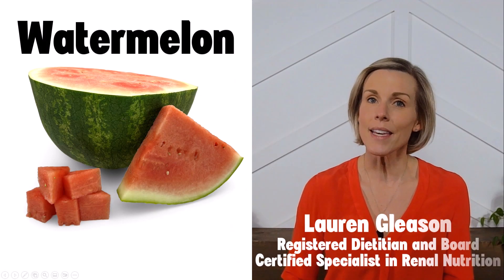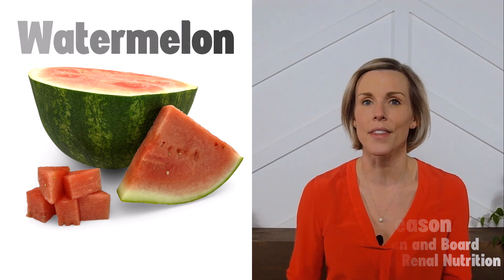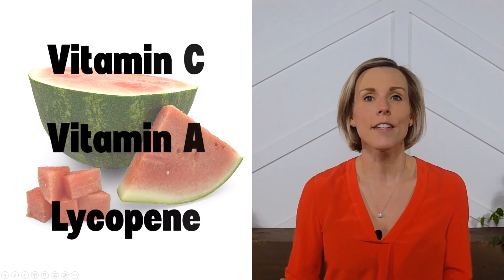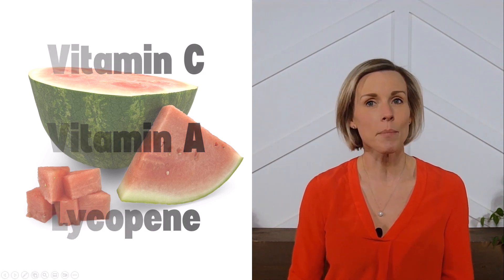Eating enough fruits and vegetables is a key component of a kidney-friendly diet, and watermelon is a delicious way to get there. Watermelon contains a number of beneficial vitamins and antioxidants, such as vitamin C, vitamin A, and lycopene.